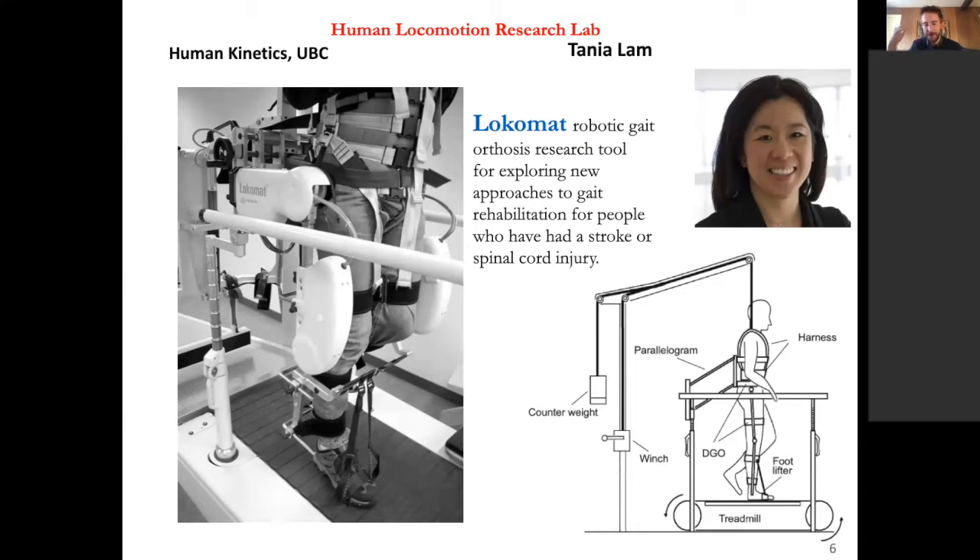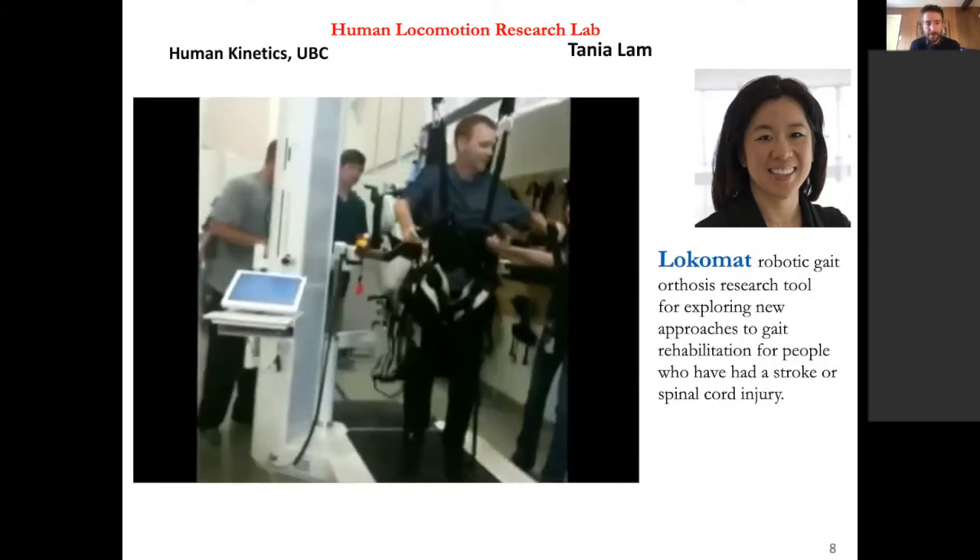One popular evolution from rigid passive devices is the Locomat. The idea is the same, except motors are now attached to the rigid bars in parallel to the leg, and the motors move the leg so the person can walk. This is mainly used when someone loses the ability to walk completely — for example, after a spinal cord injury — which would be overkill for stroke patients who can still walk and maintain upright stability.